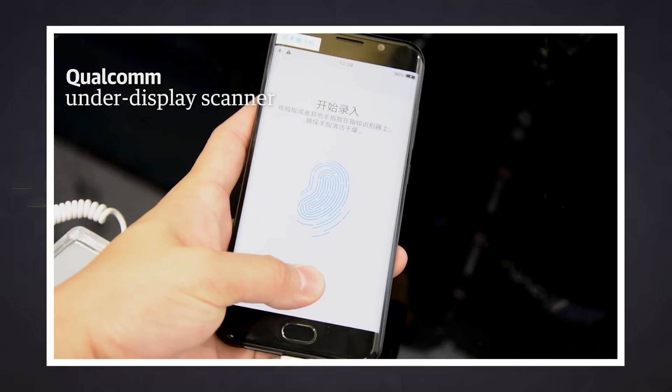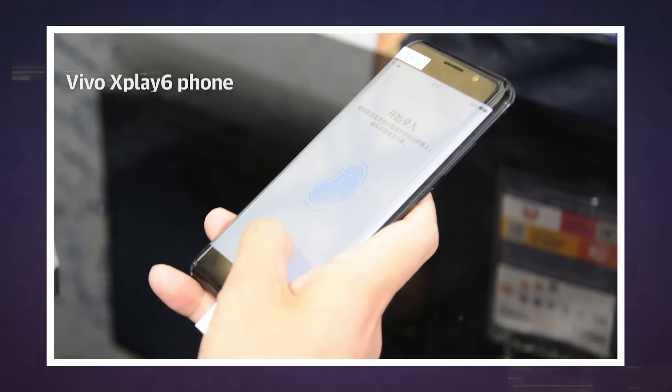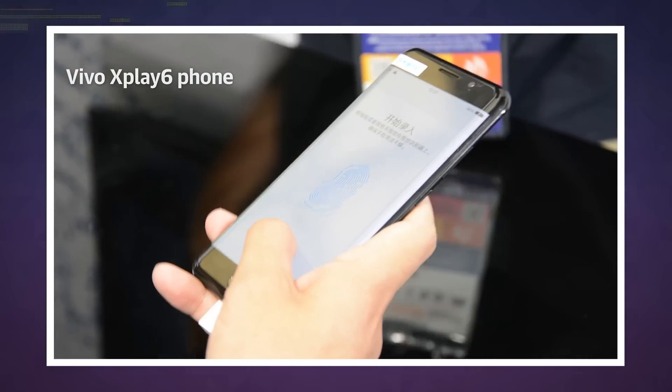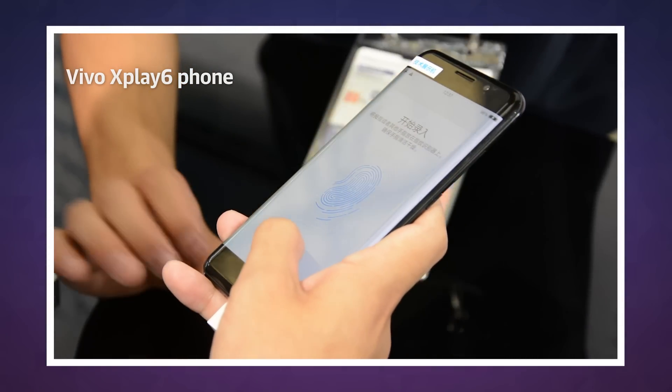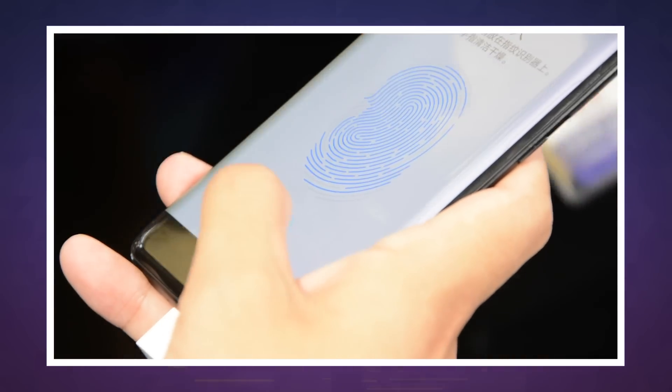But patents aren't everything, so here we are with Qualcomm. The chip maker teamed up with phone maker Vivo and put the scanner in an existing X-Play 6 phone. Rather than the familiar 'place your finger on the button' step iPhone users are already used to, Vivo's phone lets you use an area of the actual display to unlock the phone.